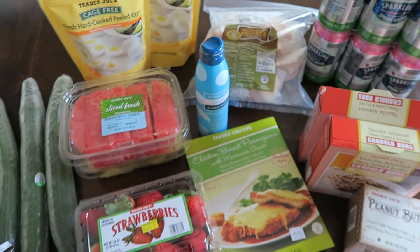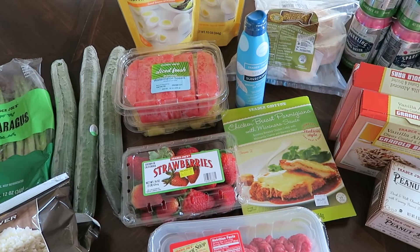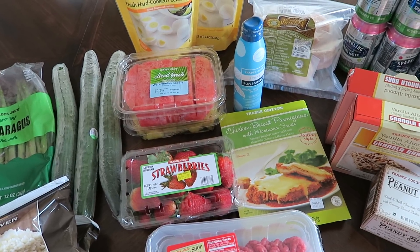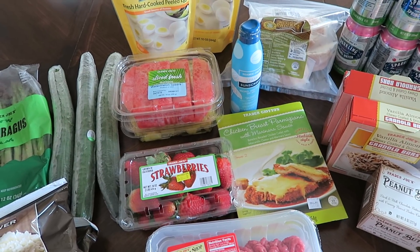That is my Trader Joe's grocery haul for today. I spent $92.85. I hope that you enjoyed this video — if you did give it a thumbs up. If you'd like to see more grocery hauls on my channel let me know in the comment section below. Subscribe if you haven't already and I will see you all in my next video. Bye everyone!